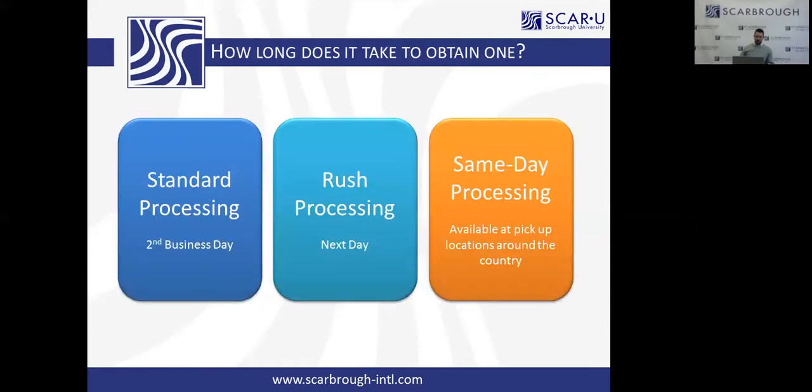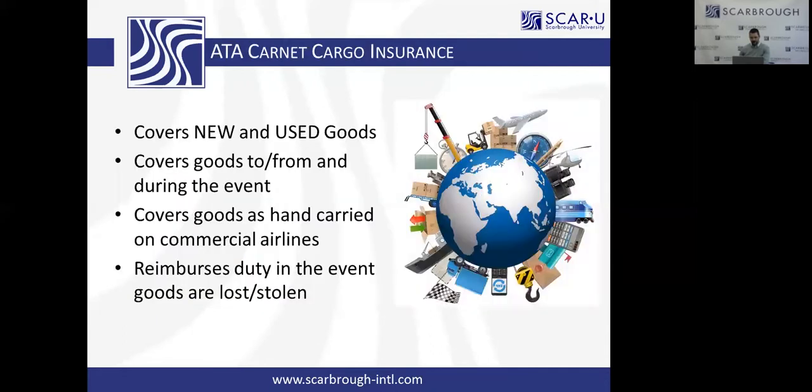How long does it take to obtain a Carnet? It's a lot faster than the passport system. Standard processing is two business days — submit today on Wednesday, in your hands on Friday. Rush processing is next-day turnaround. And for those who needed it yesterday, there's a same-day processing option available at pick-up locations across the country.